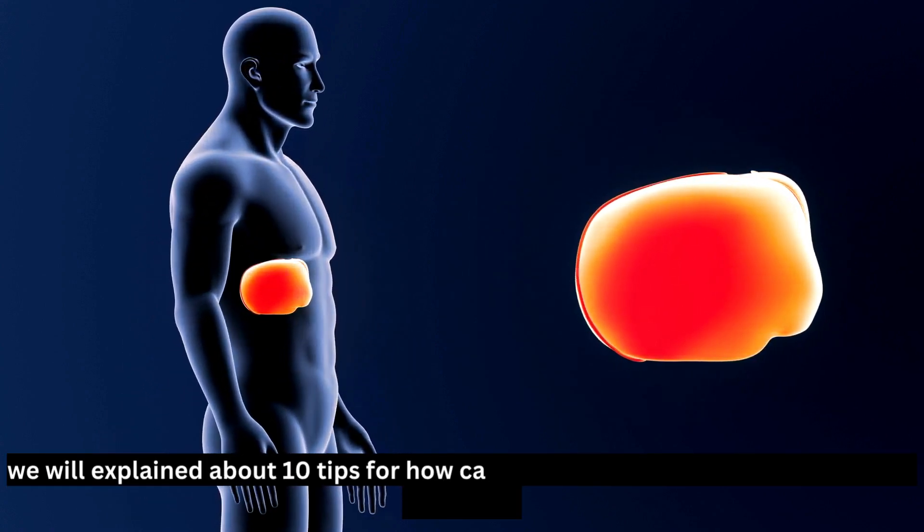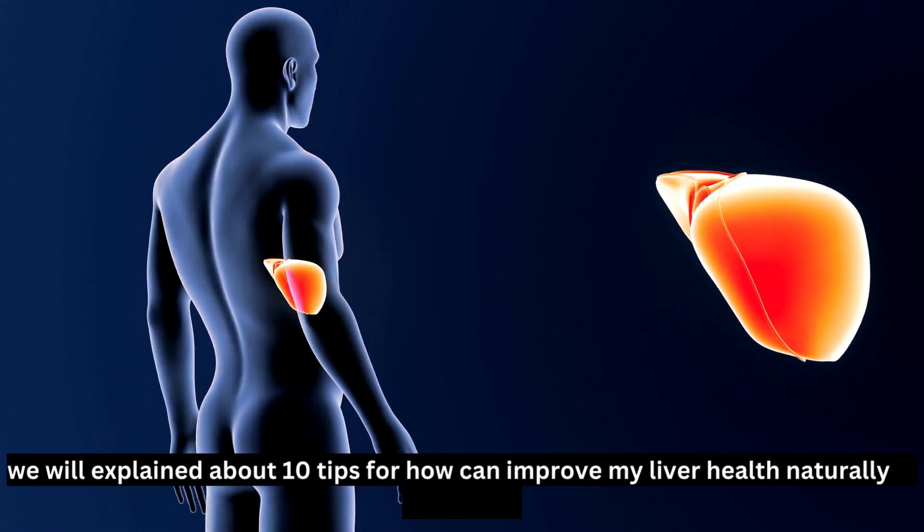We will explain about 10 tips for how to improve liver health naturally in this video.